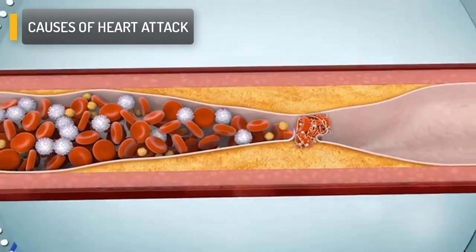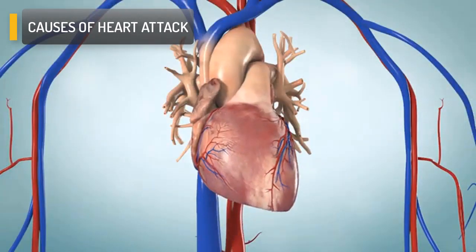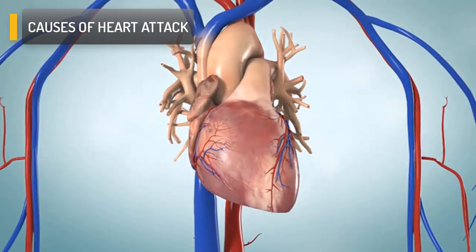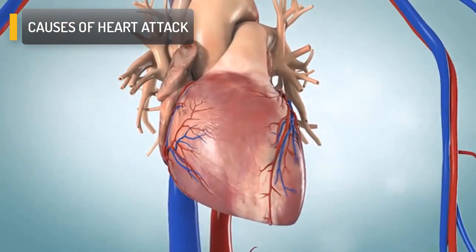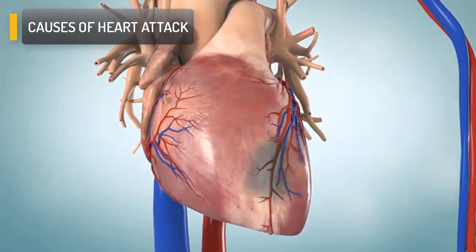A heart attack is an urgent message that your heart is starved for oxygen. When a clot blocks a heart vessel, oxygen-rich blood can't reach your heart. Your heart muscle begins to die and symptoms of a heart attack begin.